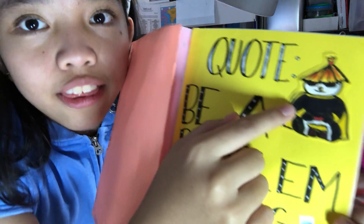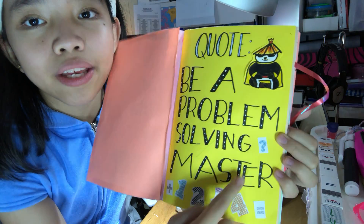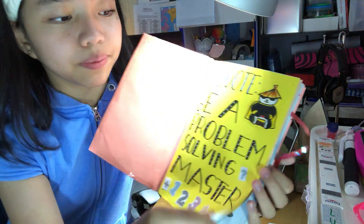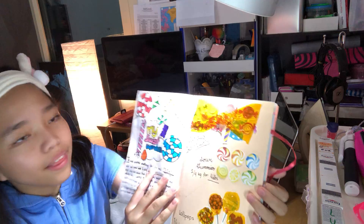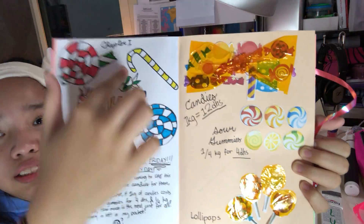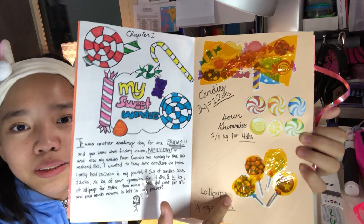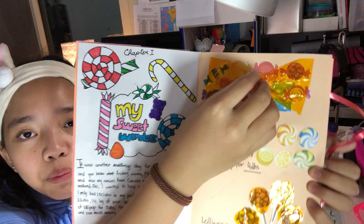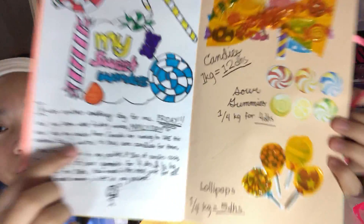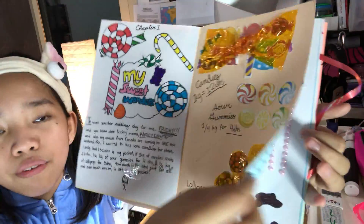I put here this panda from Kung Fu Panda, and these are numbers me and my mom printed. There's a question mark over here for problem solving materials. This is my first chapter called My Sweet Wonders. These sweets over here are made by me. I drew all of them, while on this page it's made with cellophane and my mom helped me print all these candies. I wrote this story over here, and these are just numbers from this, involving the story.